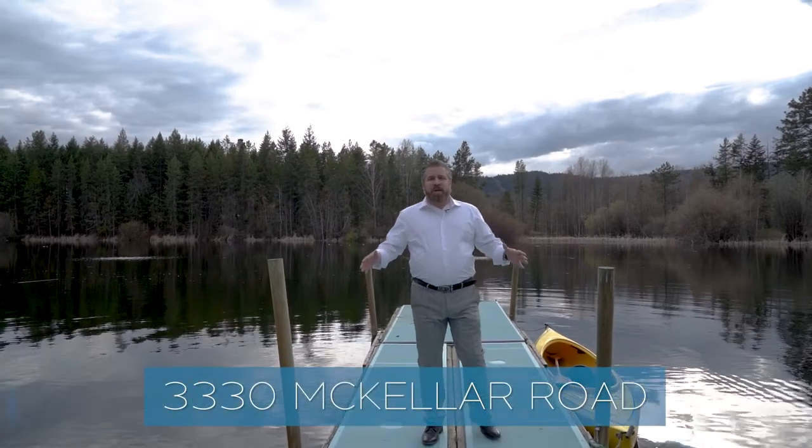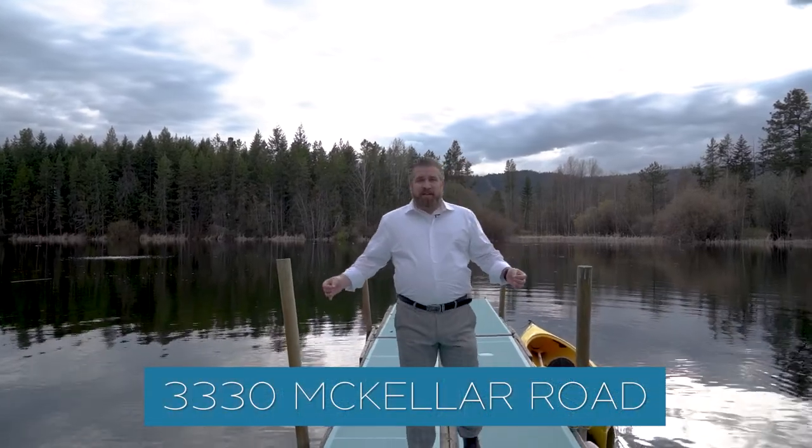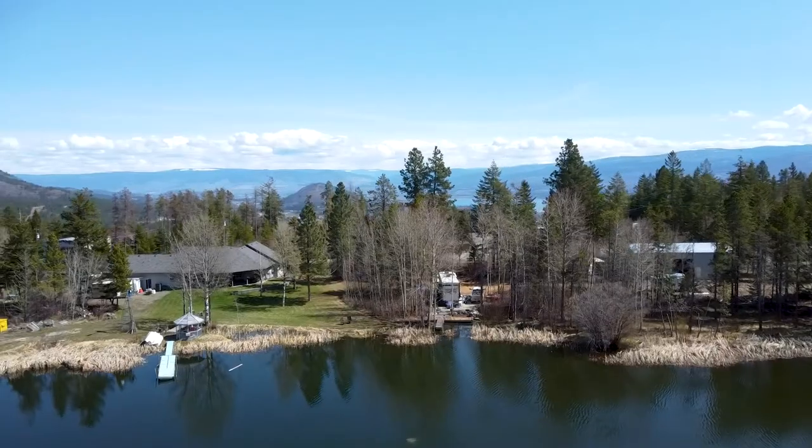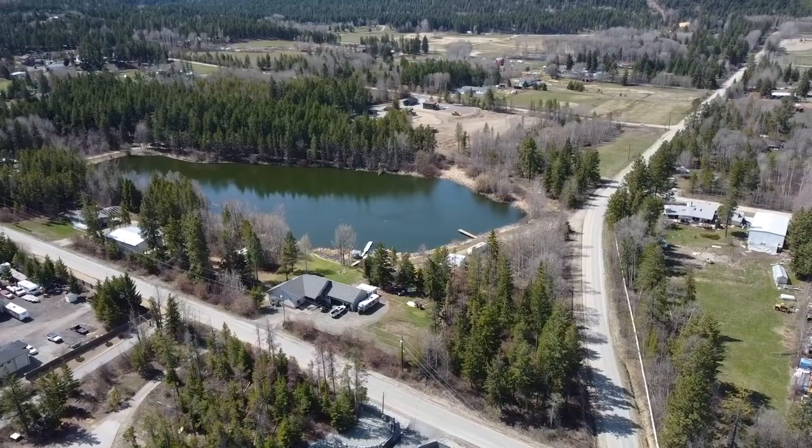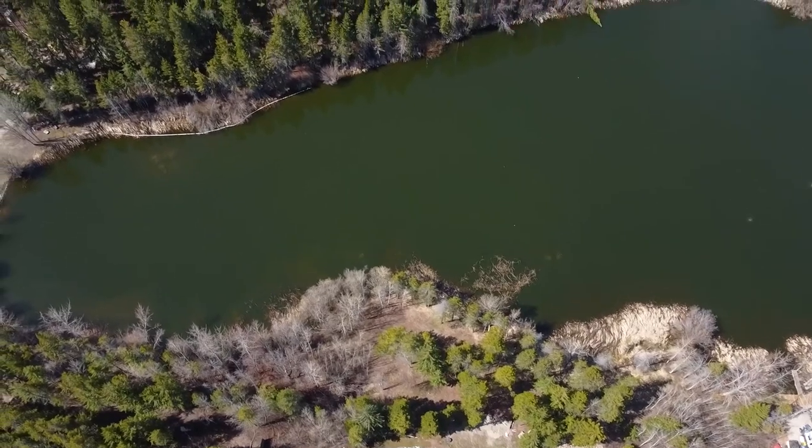So here we are today at 3330 McKellar Road. This property is like nothing I've ever seen before. It actually has its own lake — believe it or not, they actually stock this lake, so you can go fishing. This property is absolutely amazing, and it's my absolute pleasure to showcase it for you today. We're going to take you around and talk about some of the great features this property has to offer.